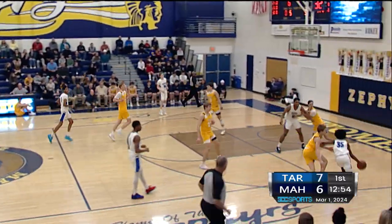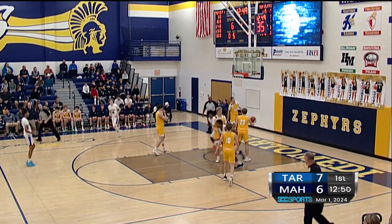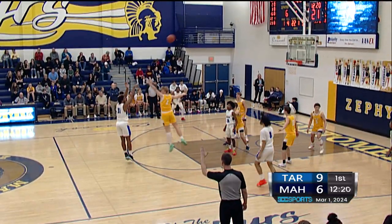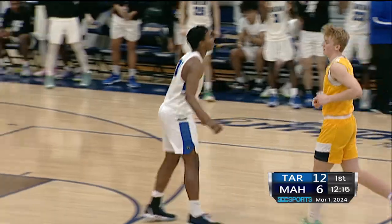Cedric Banks there for the rebound. Inside, and count that one for Barrett. Mitch Weems inbounding, finding Barrett up top. He'll take the three again, and that's the second three made tonight by Elijah Barrett.